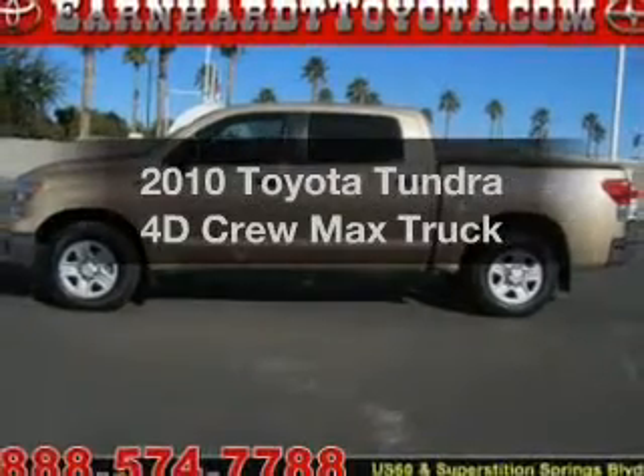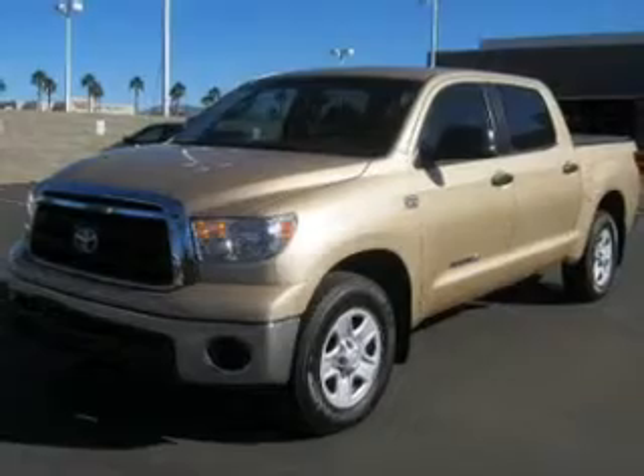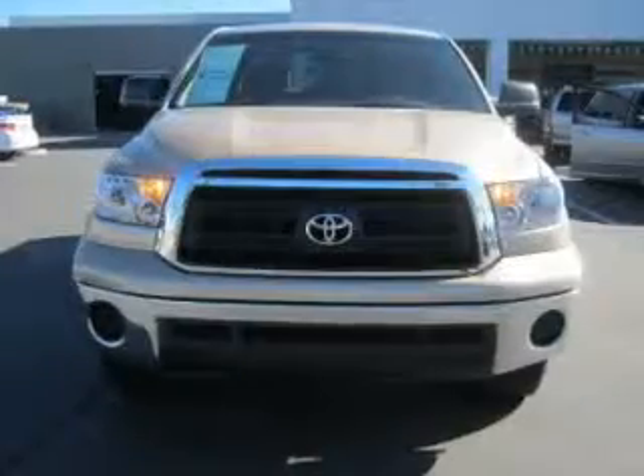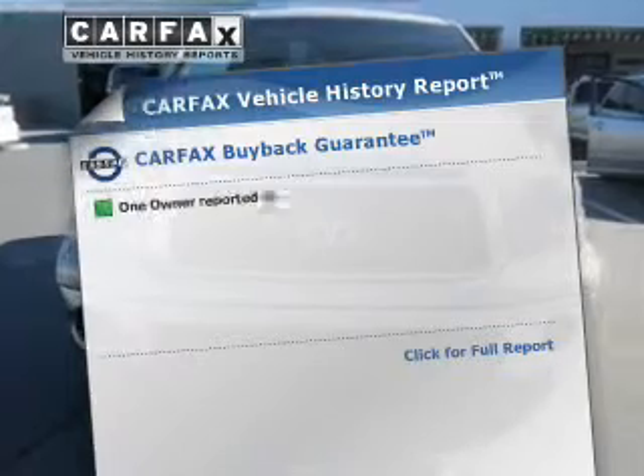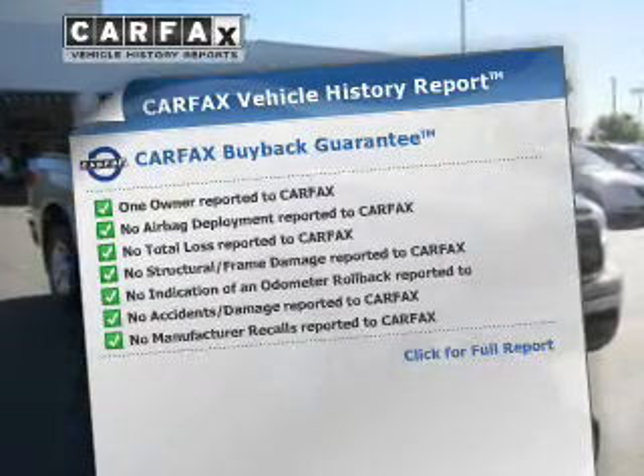Presenting the 2010 Toyota Tundra. Travel the roads in style and comfort in this great vehicle, with a reliable engine that responds smoothly to its automatic transmission. An included Carfax Vehicle History Report allows you to purchase with confidence and the knowledge that you're making a smart choice.